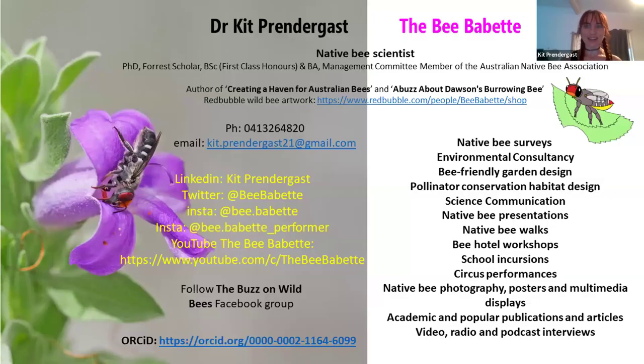To start off with, I'm a native bee ecologist. I did my research in Western Australia, which is an amazing place for biodiversity with so many different native bee species there. I've discovered and described new species of native bees, and there are actually hundreds more that remain to be discovered. The sad thing is that most of our native bees have no legislative protection, even though some of them are only found in a handful of places.